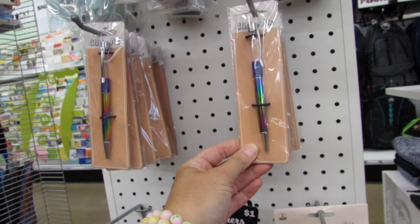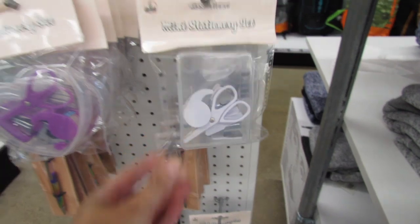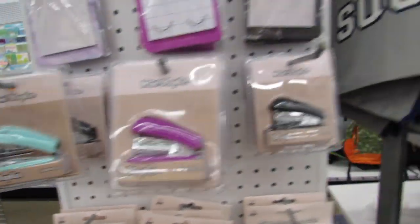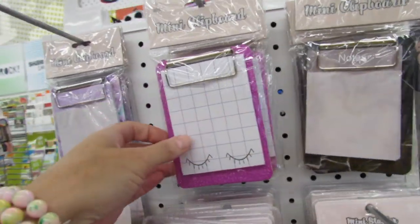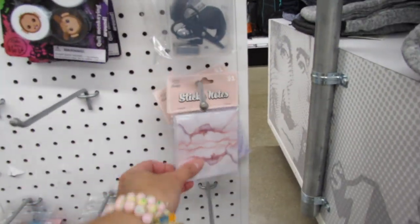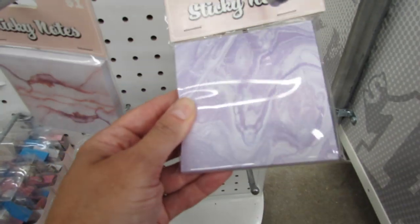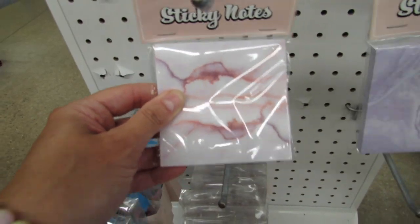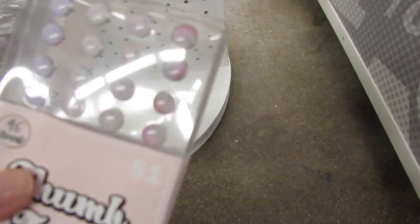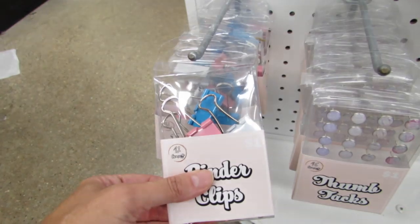New this week: a glitter pen for a dollar. They also have mini stationery kits for a dollar, mini staplers, tiny little clipboards for a dollar — and they do come with paper. And then some really really pretty sticky notes — I really like this one a lot. And then some really pretty marbled thumbtacks that look like jewelry they're so pretty. And then dollar binder clips.